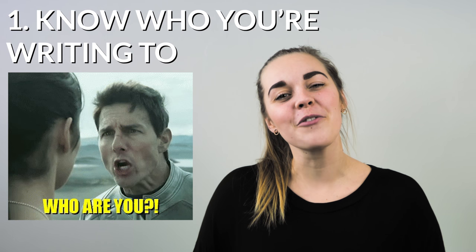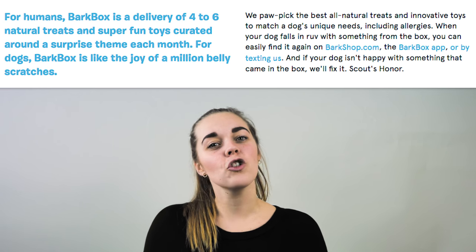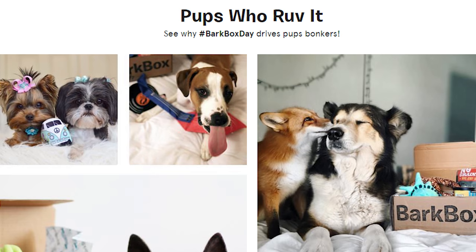Our first e-commerce copywriting principle is to know who you're writing for. In order to know how to write compelling copy, you need to know who you're writing for, because once you know who you're serving, your company's personality will naturally render your copy. A company who understands their ideal buyer is BarkBox, using phrases like 'BarkBox is like the joy of a million belly scratches' and 'when your dog falls in love with something from the box,' writing in a way that resonates with their target market — canine enthusiasts.